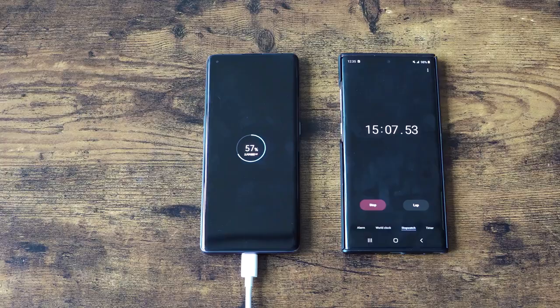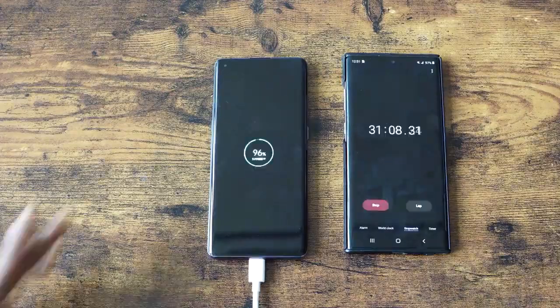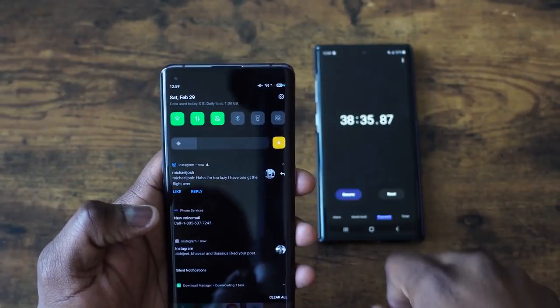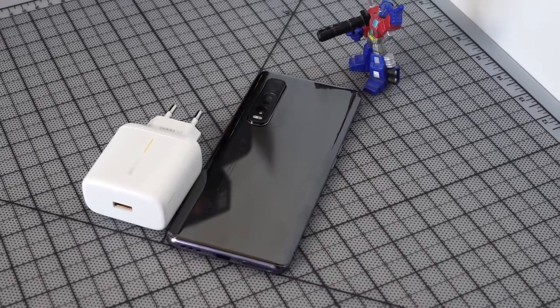Well, they were wrong — I actually clocked it at 38 minutes. This is truly impressive. It means that in just 15 minutes, you can get 57% charge in this device. So no matter how long and how much you game, boom — you're back in action. I think that's truly impressive, especially with a device like this.